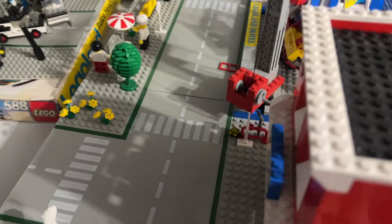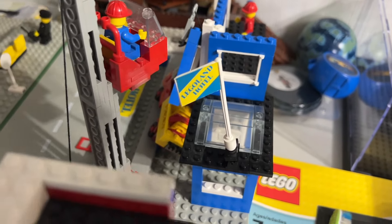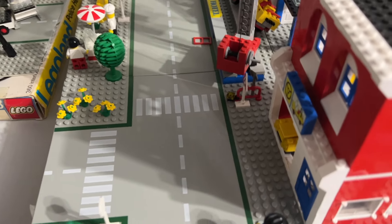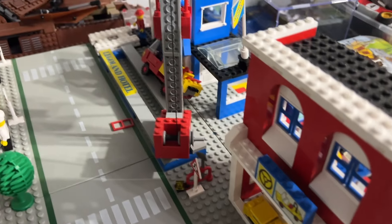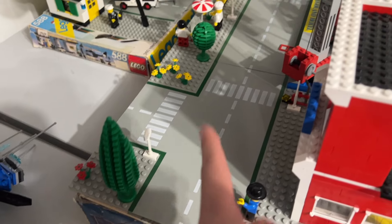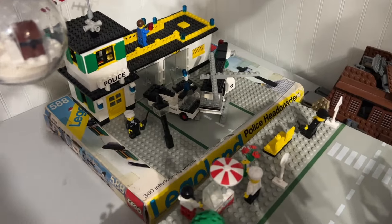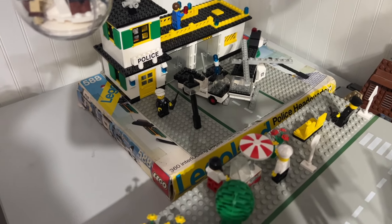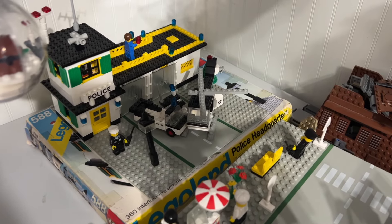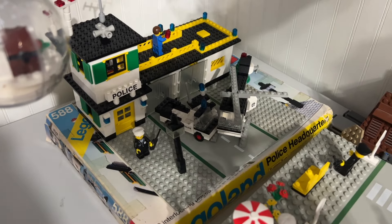There's a Legoland hotel being constructed over here with that rare flag Daniel mentioned in the rare parts video. You've got two road plates — one with a car repair shop and one with a hotel being built. Way back there is a classic police headquarters, set number 588, featuring that rare antenna piece on top along with a couple vehicles and figures.